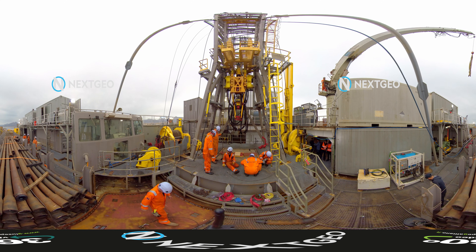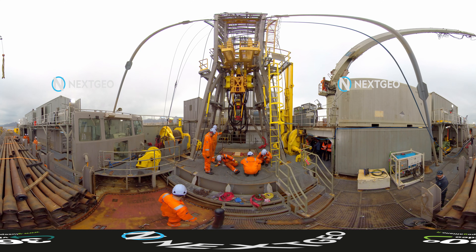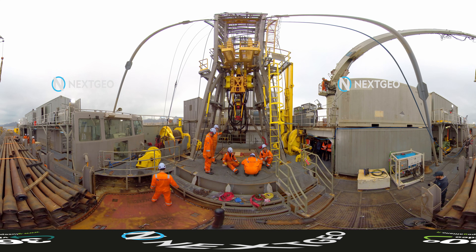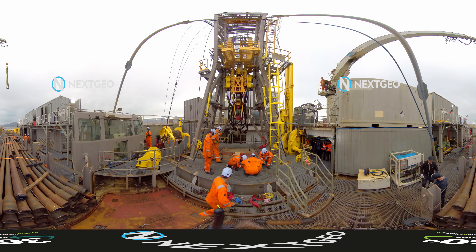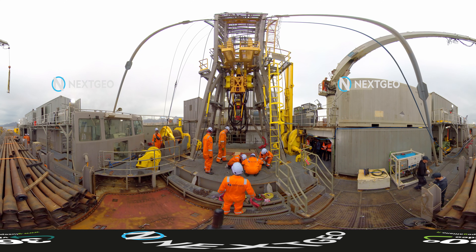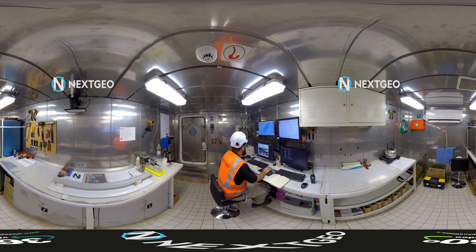With piston, thrust, and percussion samplers, NG Driller can collect samples from soft, compact, or rocky seabeds thanks to a battery of 4.5 inch API rods. The samples are immediately analysed in the onboard geotechnical laboratory before being stored in a temperature-controlled environment for subsequent analyses on land.